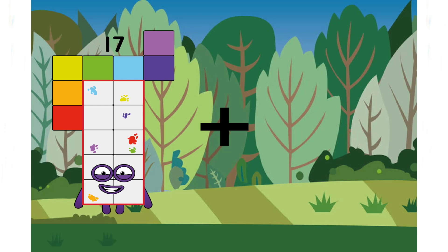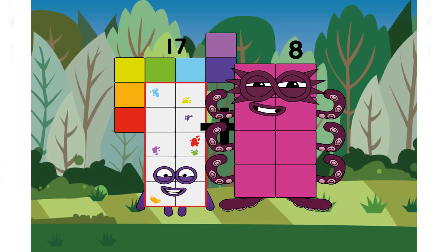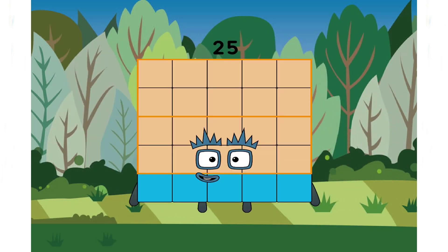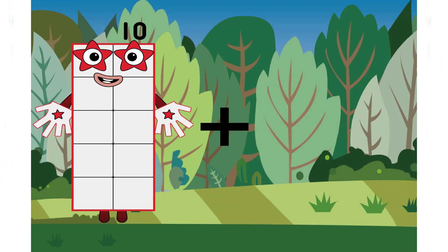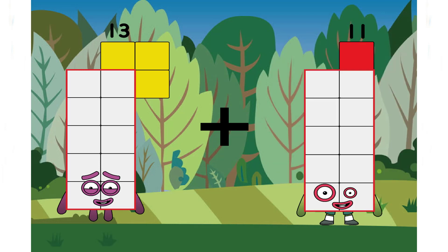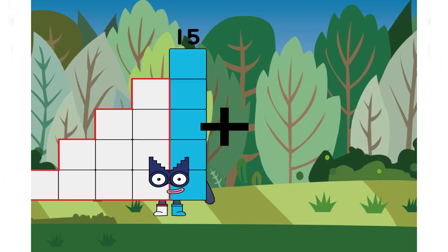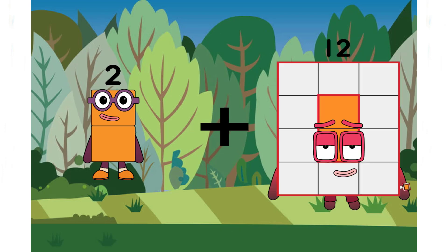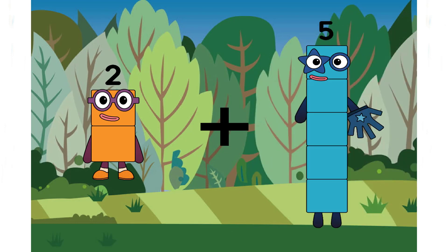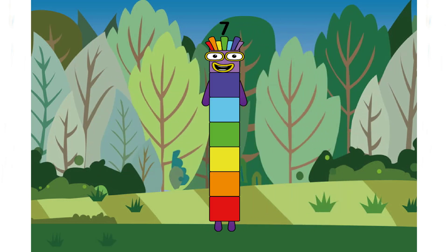Seventeen plus eight equals twenty-five. Thirteen plus eleven equals twenty-four. Two plus five equals seven. A rainbow number, very beautiful. And next.